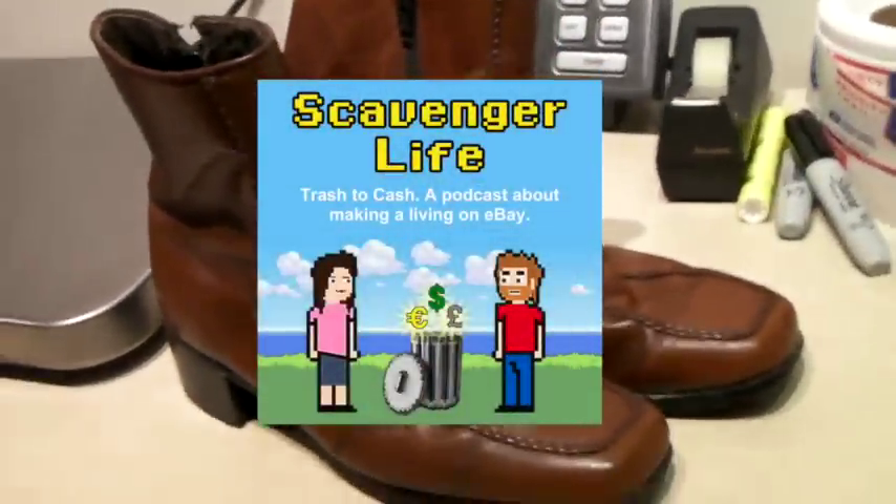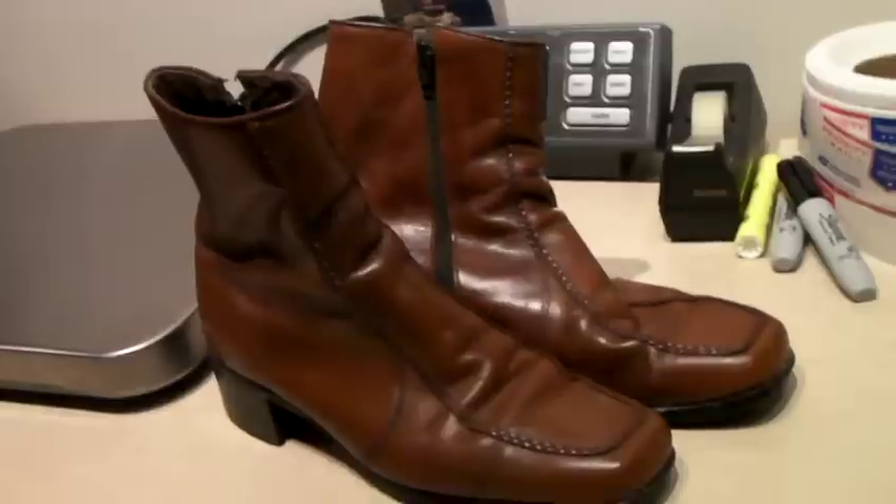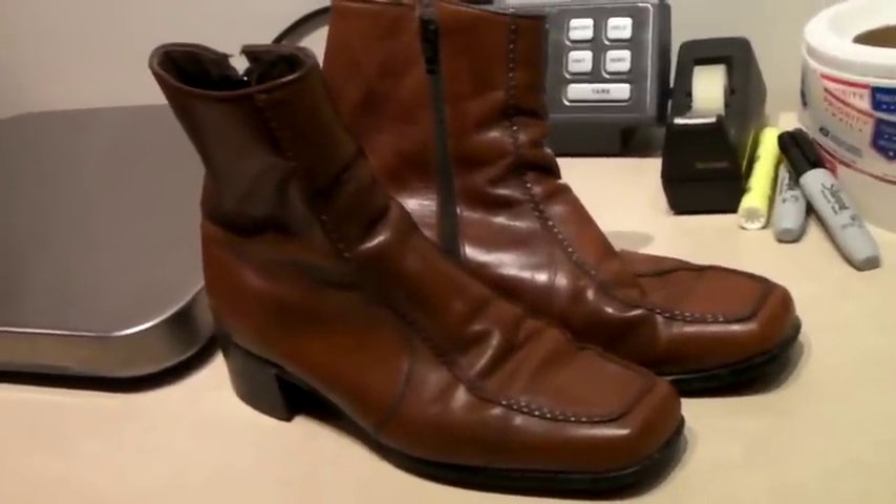These are a cool pair of vintage men's mod zip-up boots, and they sold for 60 bucks. Pretty good!